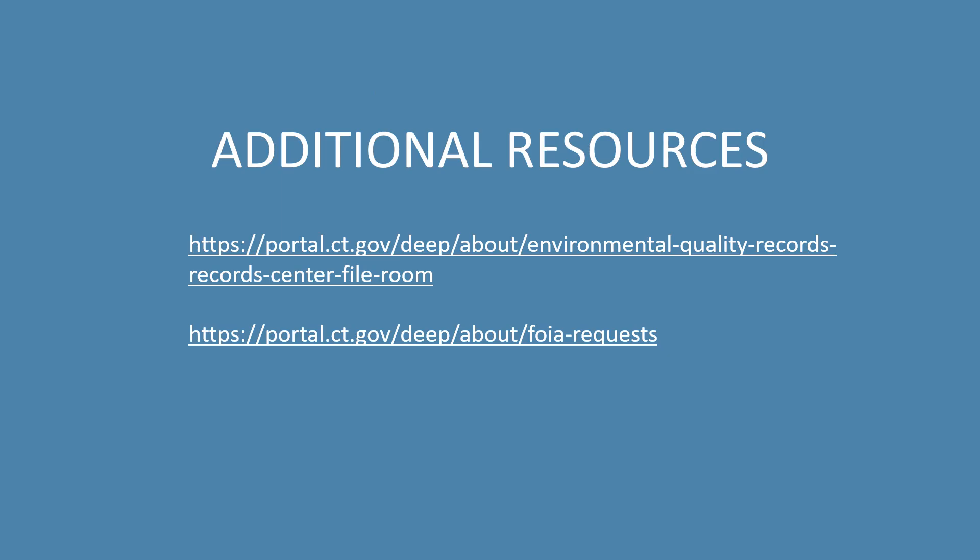Remember that our document search portal is not a comprehensive database of all documents available at DEEP. You may need to visit our Environmental Quality Records Center fileroom, and you may need to complete a Freedom of Information Act request. More information about the fileroom and FOIA requests can be found on our website. Thank you so much for taking the time to learn how to use our document search portal.